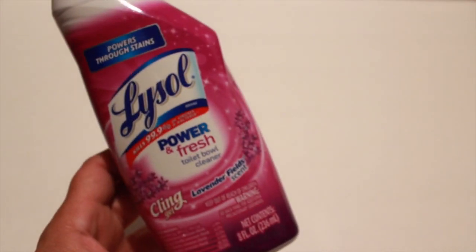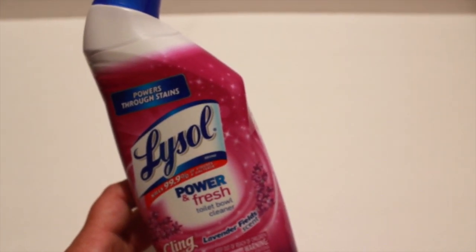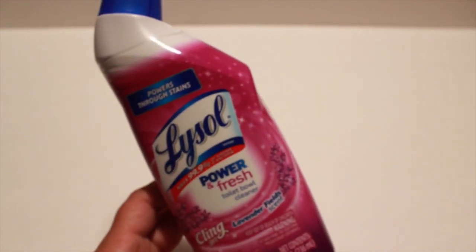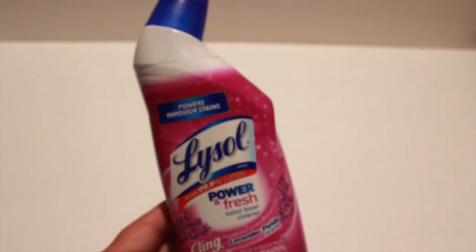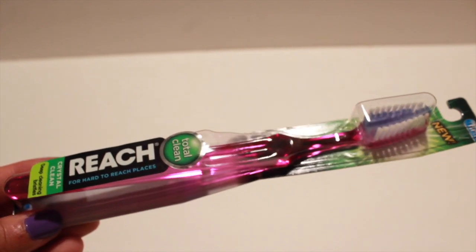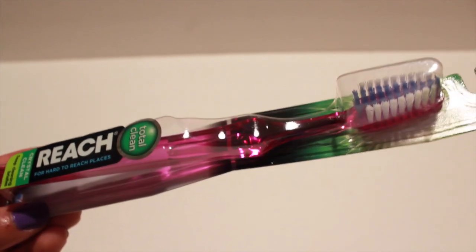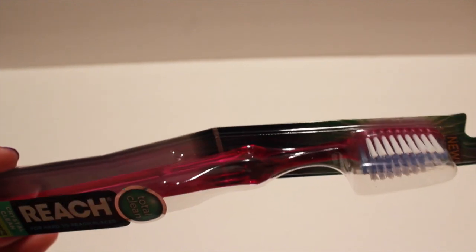At my Dollar Tree I saw these Lysol Power & Fresh Toilet Bowl Cleaners — Cling Gel in the scent Lavender Fields. They did have another scent but I just wanted to give it a try first. I also picked up another toothbrush because my Dollar Tree got these Reach ones, and these are my favorite — I feel like these work way better than all the other toothbrushes. They're basic and simple and I just like them.